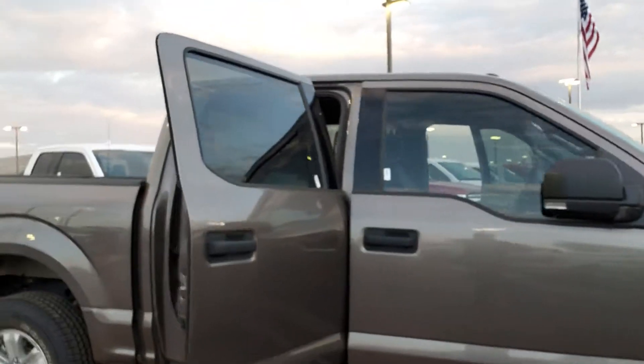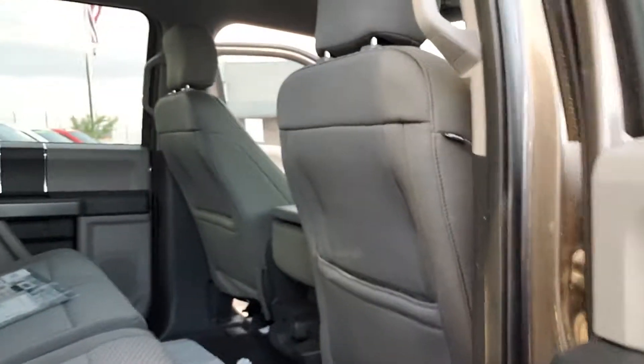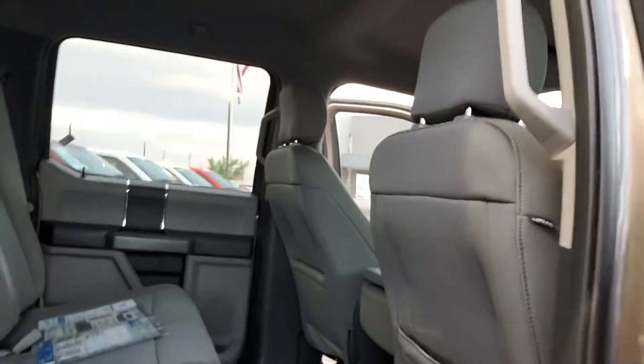Let's go to the back. You've got plenty of room for the back passengers having the crew cab, that's for sure.